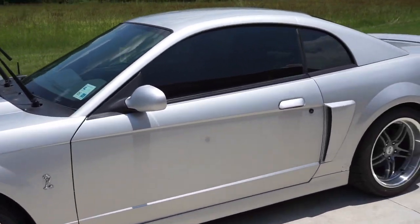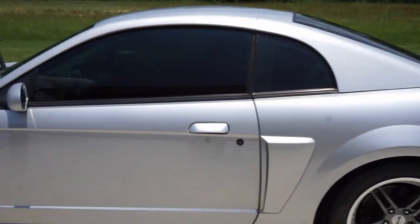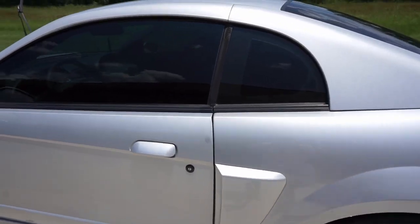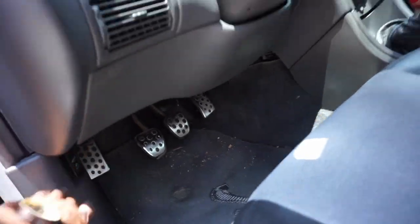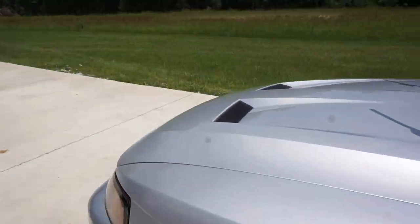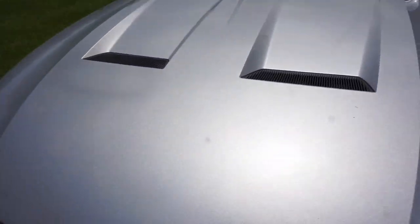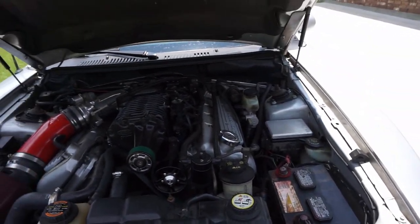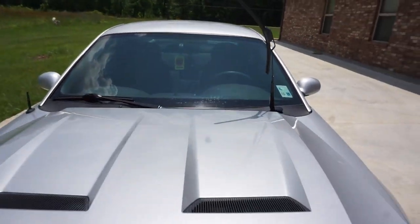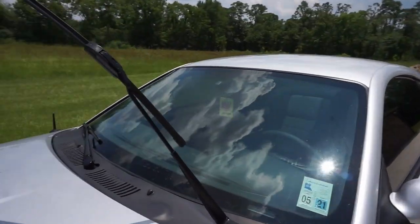Let me show y'all something — I finally have some good news on the Cobra. I'm back to full boost, so you already know what that means. Today might be the day I have to do some data logging and get some good pulls in for y'all. Let me show y'all what was actually wrong with the car. That's why you put your wiper blades back down before you open your hood.